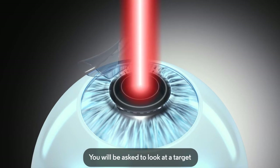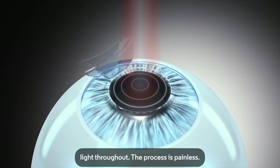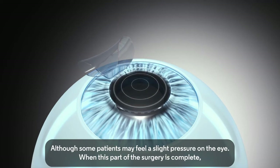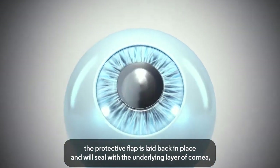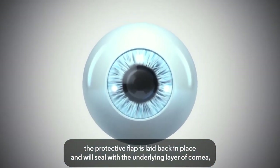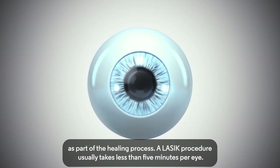You will be asked to look at a target light throughout. The process is painless, although some patients may feel a slight pressure on the eye. When this part of the surgery is complete, the protective flap is laid back in place and will seal with the underlying layer of cornea as part of the healing process. A LASIK procedure usually takes less than 5 minutes per eye.